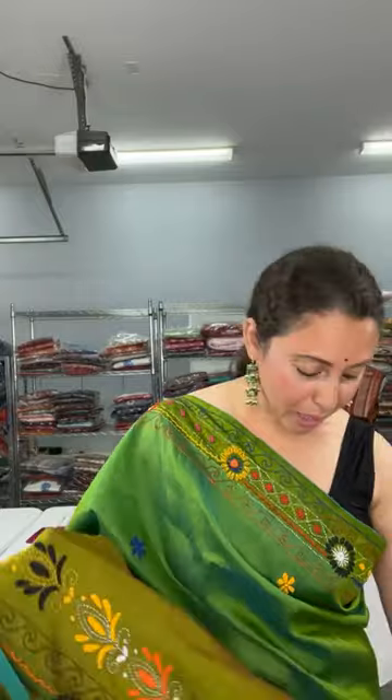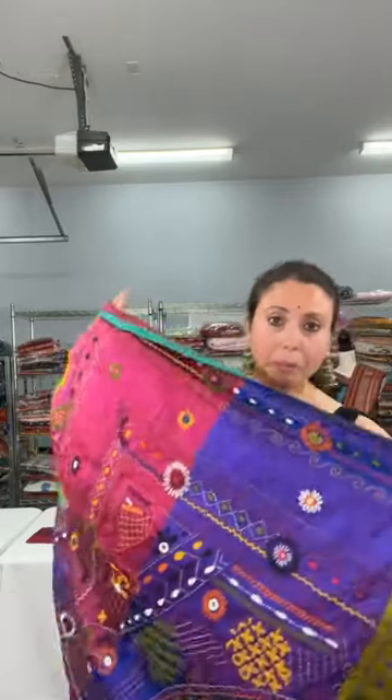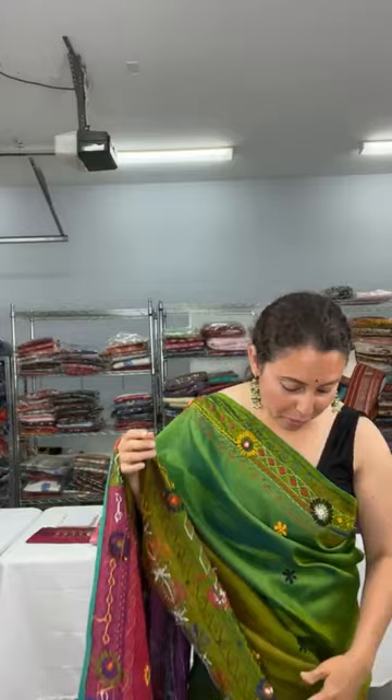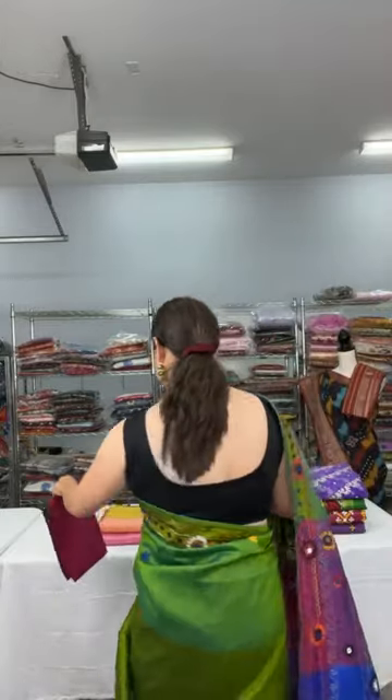This is saree number one — a Lambani on pure Bishnupuri Katana silk. This is the pallu of the saree. It is silk mark certified, fully handwork. This full handwork Lambani takes many months to complete one saree. This is the blouse piece for this saree and it is priced at $239.